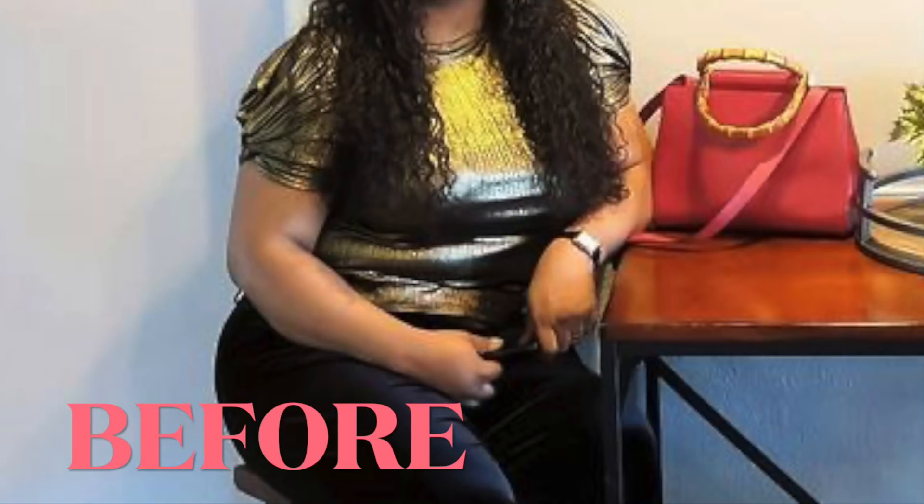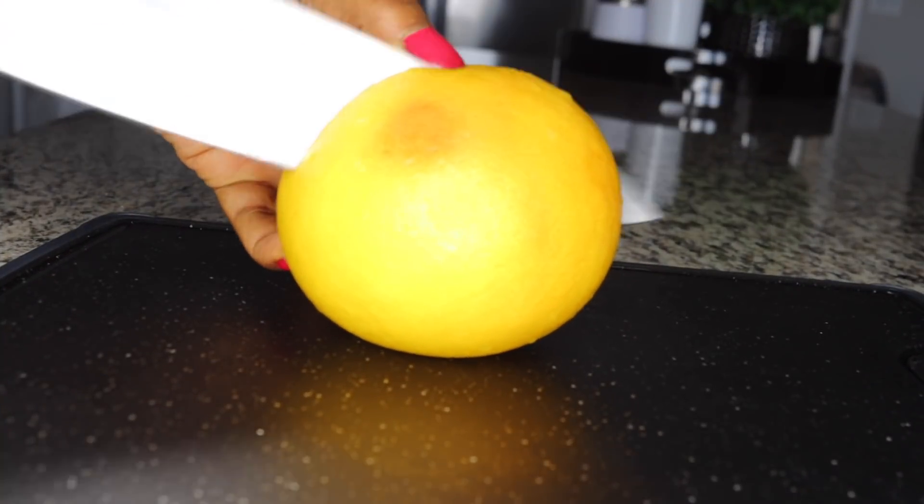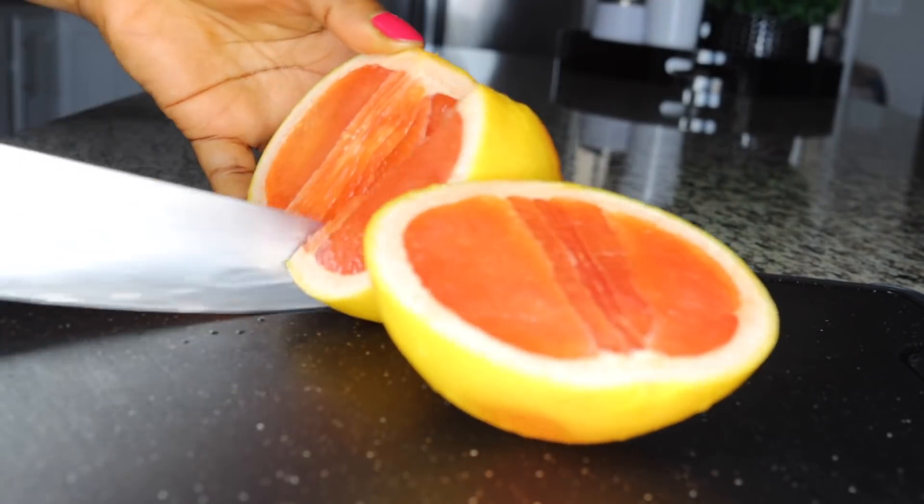Hello everyone. In this video I'll be sharing with you what you will consume to poop out all your stubborn belly fat — all the stubborn fats in your belly, bad cholesterol making your belly big. I'll tell you how to consume it.